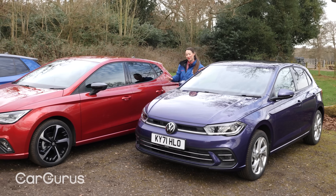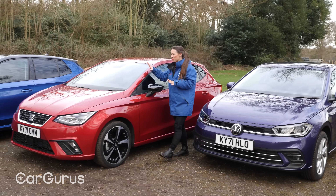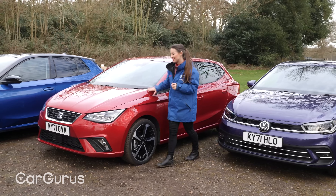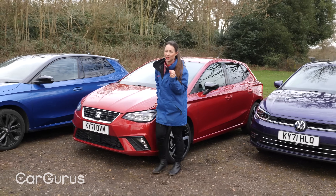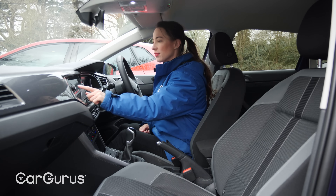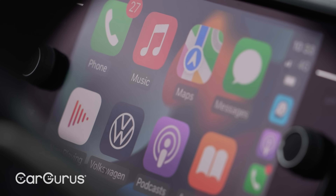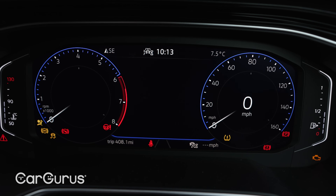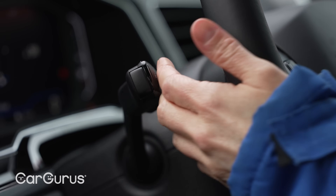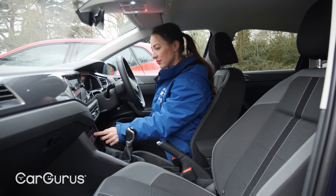When it comes to the interior, the cars are expressing their personalities very differently. The Volkswagen focuses on classy materials and a sleek design. It's fantastically well equipped for a supermini — even entry-level Life trim gets Apple CarPlay and Android Auto, a digital instrument display, LED headlights, and adaptive cruise control with lane-keeping assist. A real big-car feature.